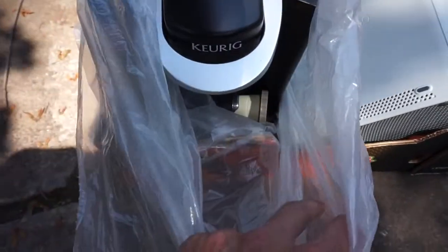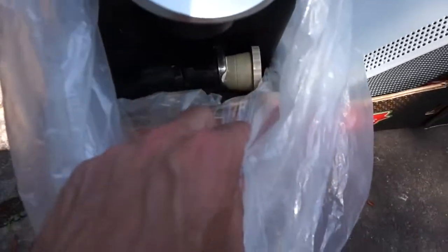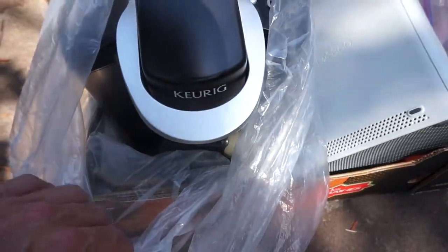I got the Keurig with a bunch of cups in there for five bucks.